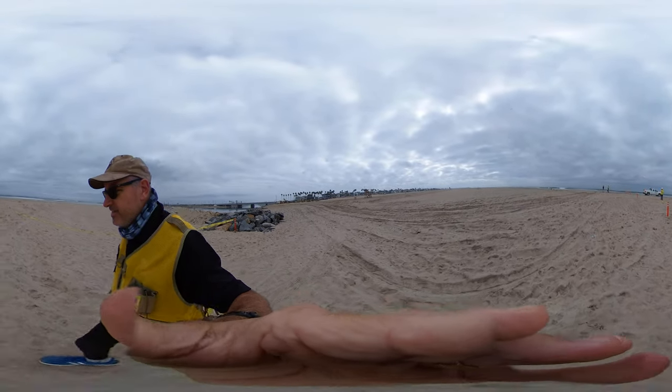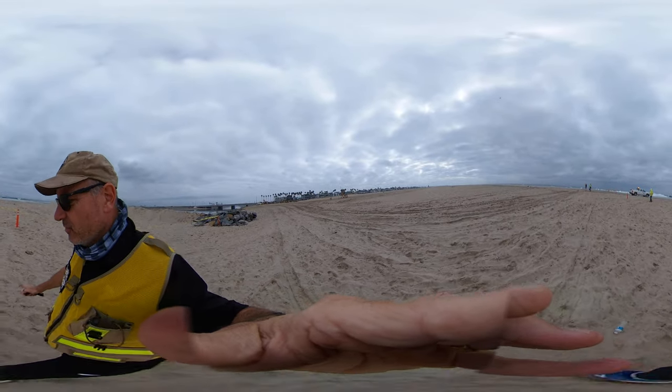This is from the early days of the Huntington Beach oil spill in October of 2021.